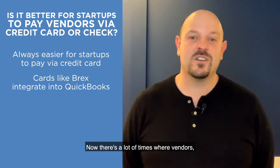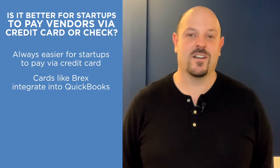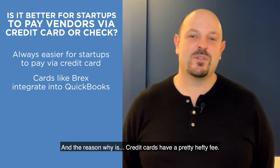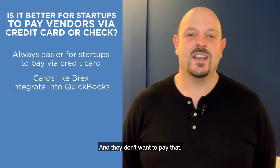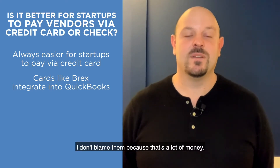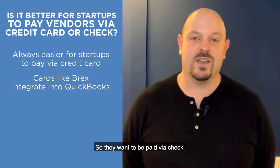We love it when startups pay via credit card. But there are a lot of times where vendors — the person you're working with — don't want to accept credit card, and the reason why is credit cards have a pretty hefty fee. Usually it's about 2.5% to 3%, and they don't want to pay that. I don't blame them because that's a lot of money — that's a lot of margin to lose. So they want to be paid via check.